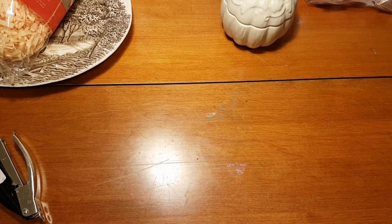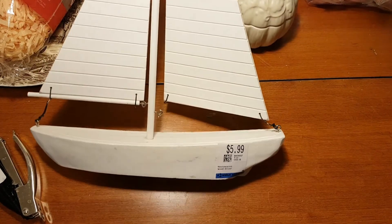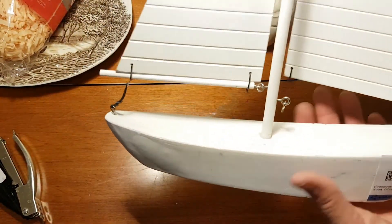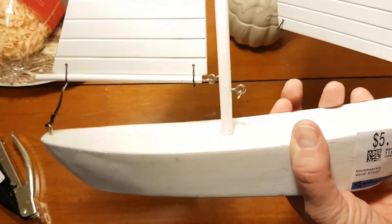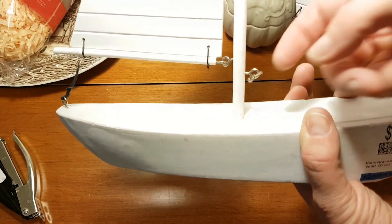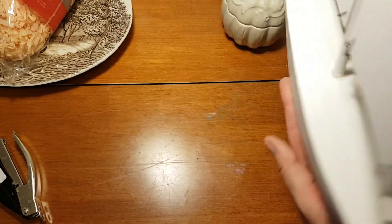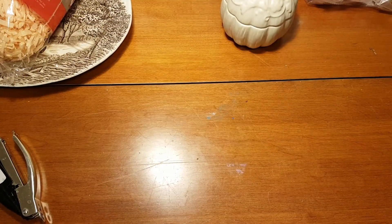I got this sailboat to go in my bedroom that I'm decorating in a nautical theme. It's wood and needs a little repair where the sail has come away from the hook and eye, but I thought it would be really cute in that bedroom. It was $5.99 — worth every penny to me.